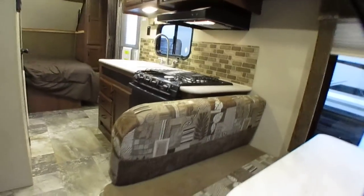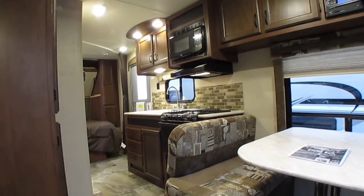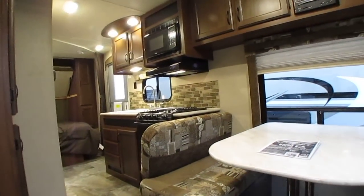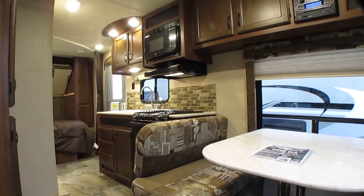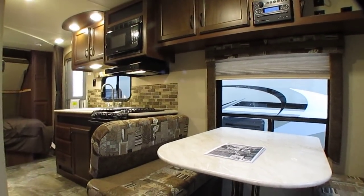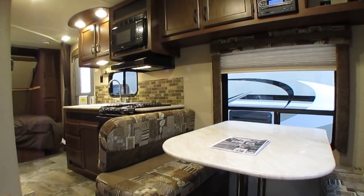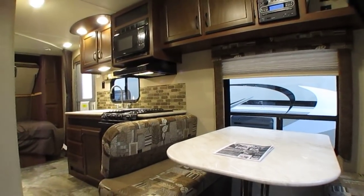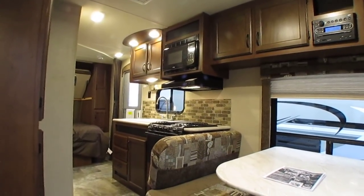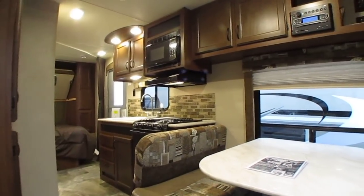If you bought this camper brand new in 2015, four years ago, and you paid money down, financed it — 10 percent or whatever, they financed all the fees and taxes and all those bogus services they talked you into signing up for — there's no way, if you bought this camper new in '15, that you could afford to sell it for what we're selling this one for. Your payoff would be thousands and thousands of dollars higher than what you could buy this one for. And this includes a warranty, a full inspection by our certified RV techs to be completed after purchase, and much more.